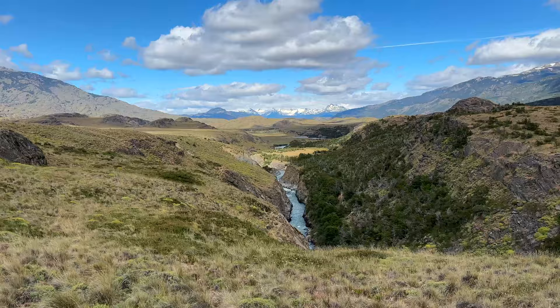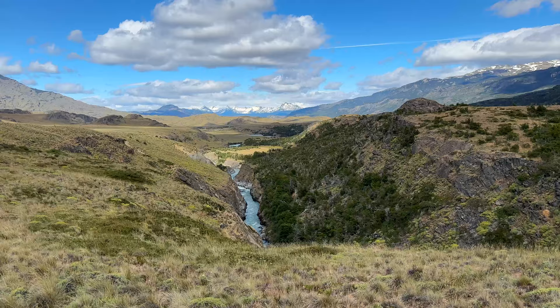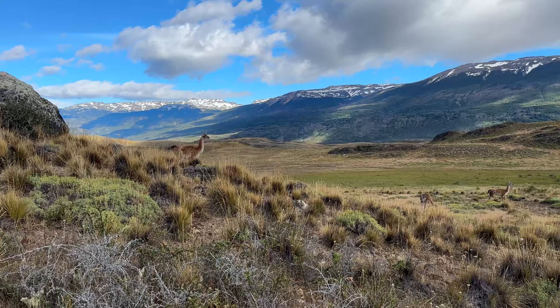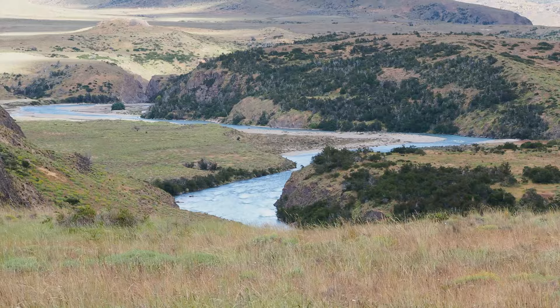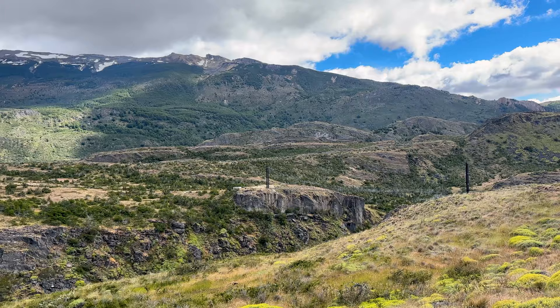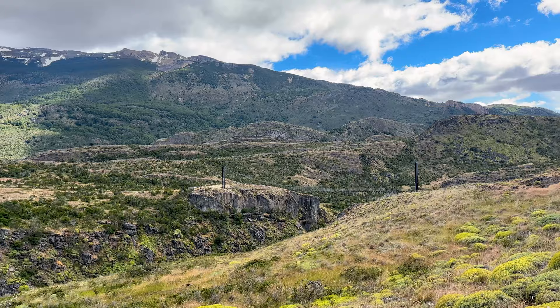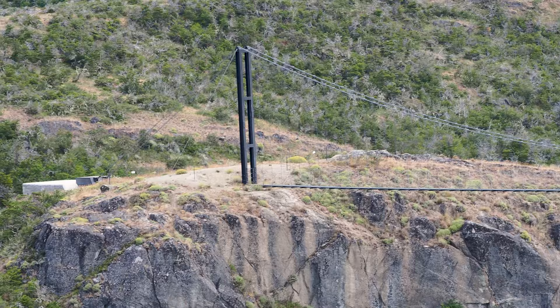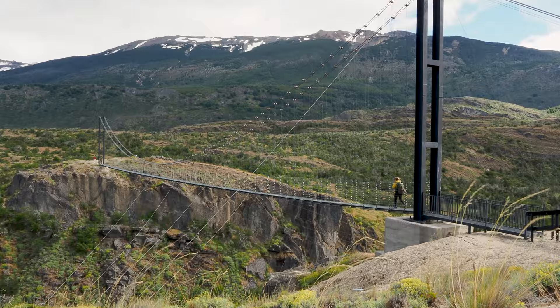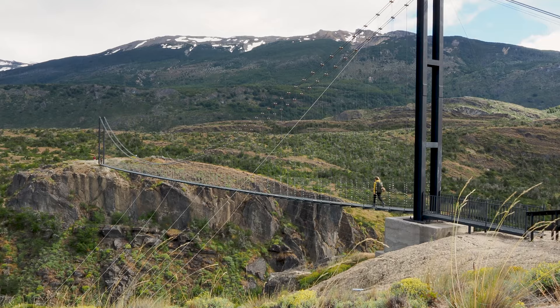One of the most important valleys here in the park is called the Chacabuco Valley. It has some of the most expansive grasslands and is home to several hiking trails. The Tompkins visited this valley for the first time in 1995 and fell in love with Patagonia right here. Years later in 2004 they purchased this estancia, starting years of conservation work that helped this become a national park in 2018.